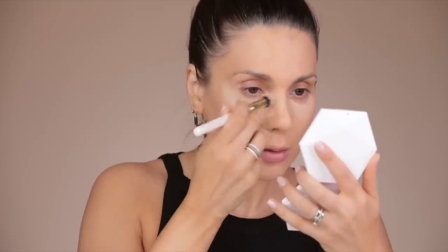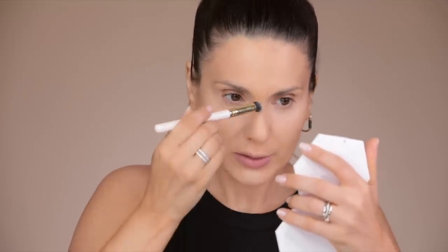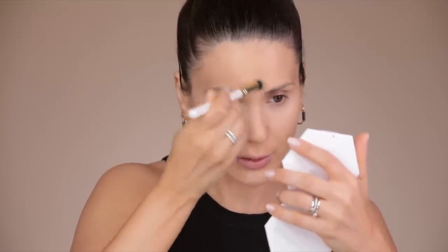I'll be using the NARS Soft Matte Complete Concealer in the color Custard — one of my favorite concealers. The past few weeks I was using the Pat McGrath concealer, but a lot of you were asking me to use others, so I'm going to alternate. I really love that NARS concealers are so versatile and work for so many skin types. I applied it with the Zoeva 142 brush but felt it was a bit too much, so I blended it with the clean part of my Fenty beauty sponge. I'll use the leftover concealer on the brush to brighten the center of my face — the chin and between my eyebrows.